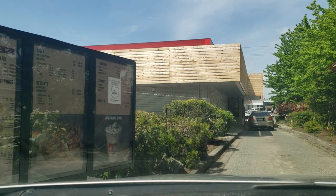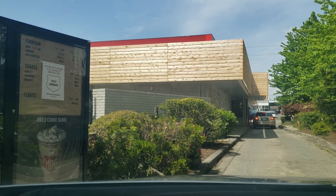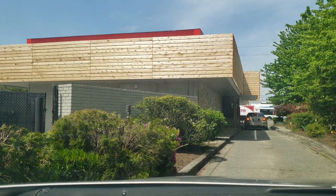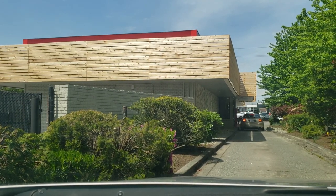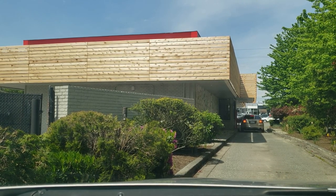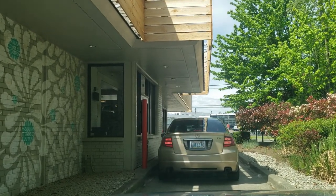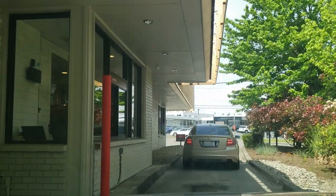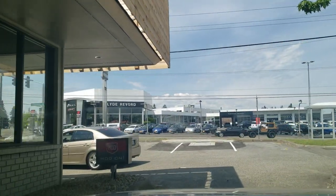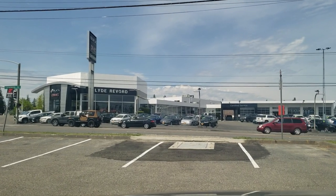Oh man, this might take a while. I already ordered — I was just checking out the drive-thru. I was just inside picking up my order. Thankfully that didn't take long. This location is right here, right across from Buick.